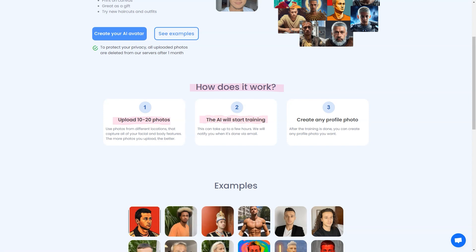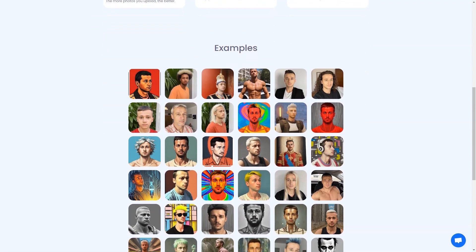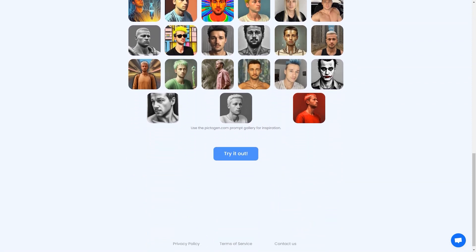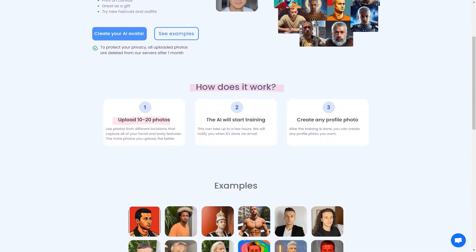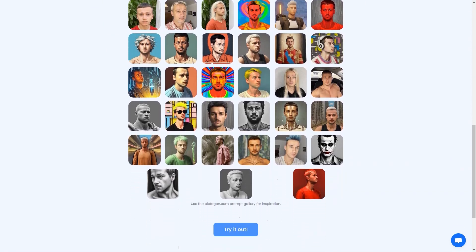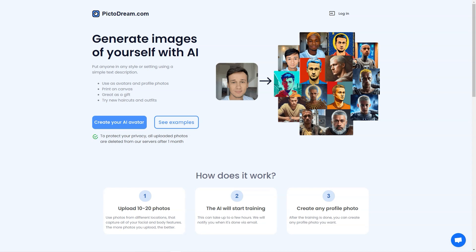PictoDream.com takes privacy seriously — all photos you upload are deleted from the server after one month, and the site includes detailed information about privacy policies and terms of service. The AI technology uses deep learning algorithms to analyze your photos and generate a digital image that resembles you. The result is so realistic it will blow your mind — you'll be able to see how you would look with different hairstyles, outfits, and accessories, like a virtual try-on.